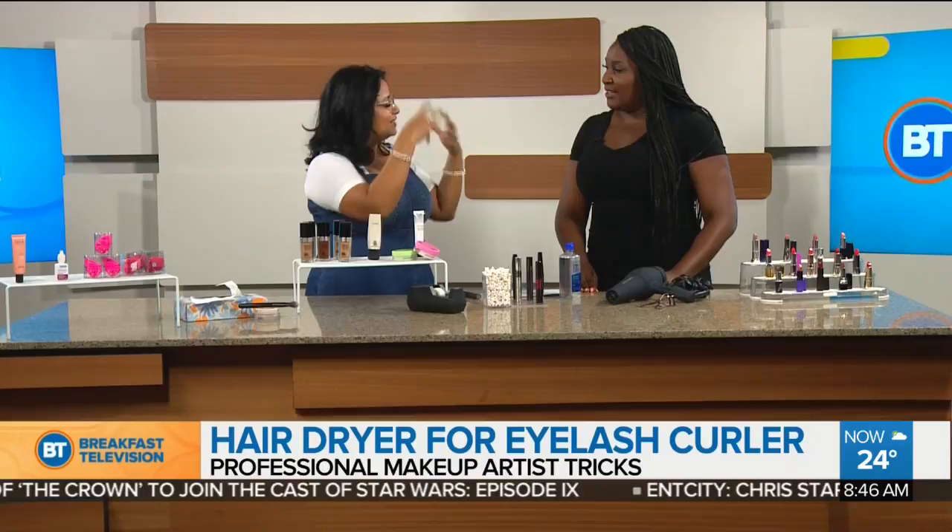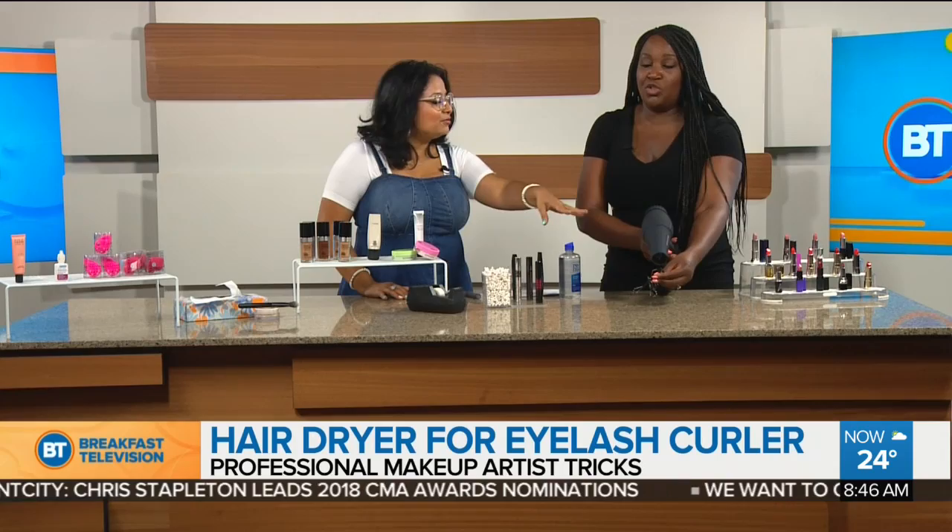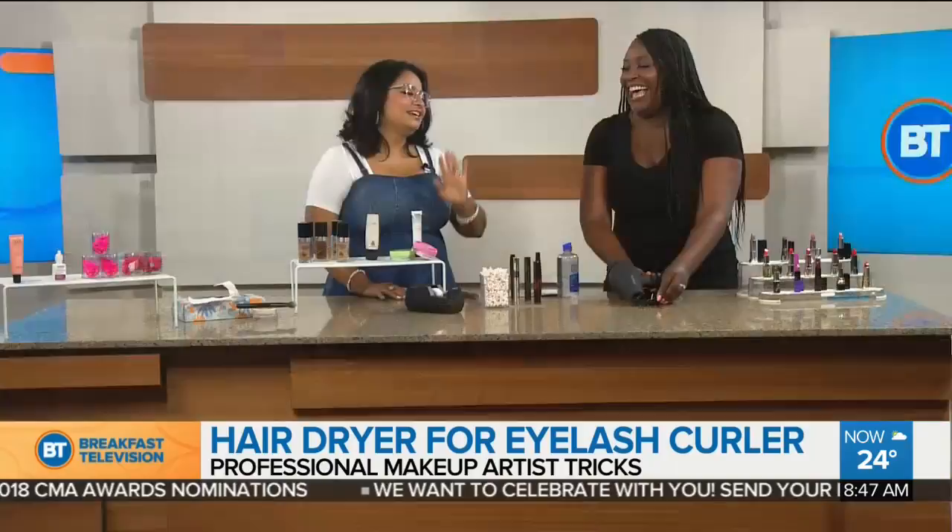Heat your eyelash curler with your hair dryer. They do sell heated lash curlers, but they need batteries and don't last. This is the perfect alternative — just use your hair dryer for 30 seconds to heat up the curler, and it will curl your lashes beautifully. This is a must-have tool for your lashes.